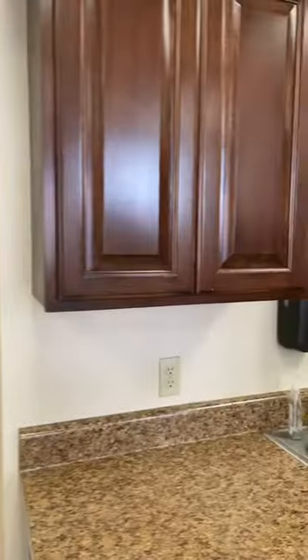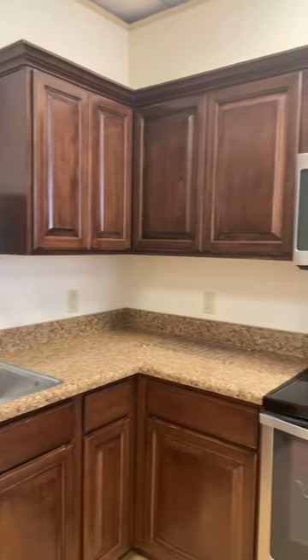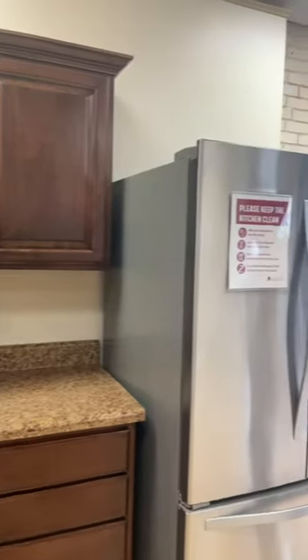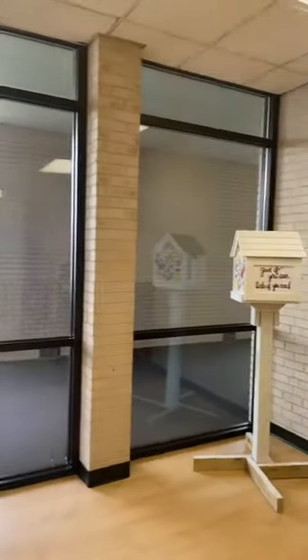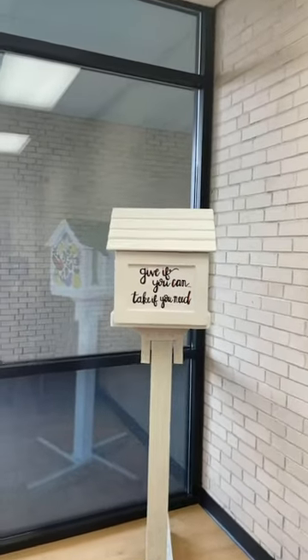Over here is our community kitchen. If you don't have your own kitchen supplies, you can go to that front desk and request some — they'll provide pots, pans, and that sort of stuff. We also have a community fridge, which is actually one of our food pantry locations where we put food items in for students who need something.